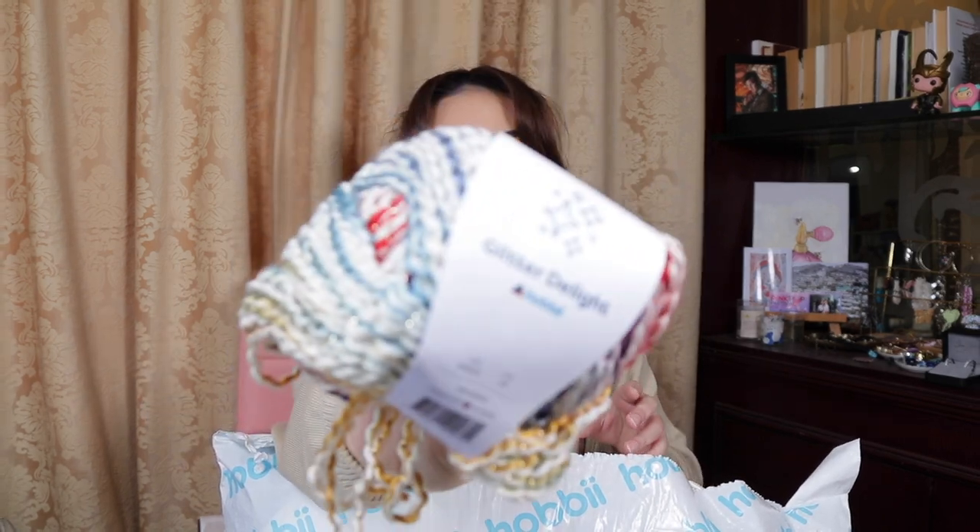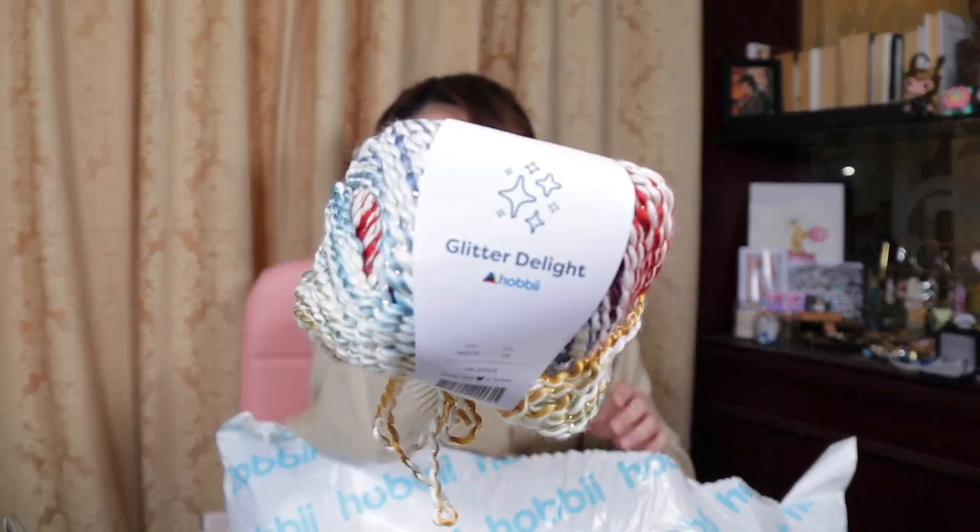Let's start with their Hoppy Glitter Delight. We have their Glitter Delight in the color Sunset, which looks so beautiful. It's got red, yellows, blues, greens — almost a very bold rainbow color, I would say. I wanted something that was very colorful and very bright.